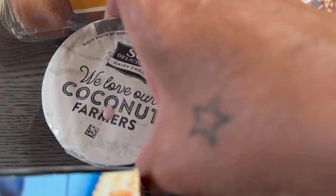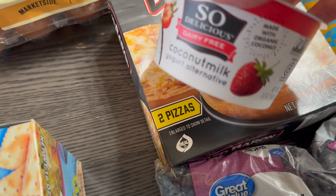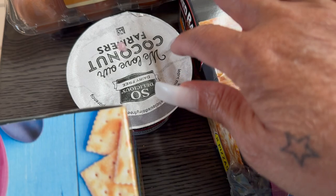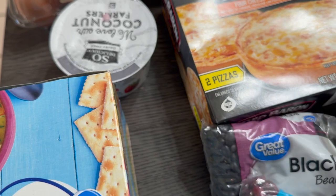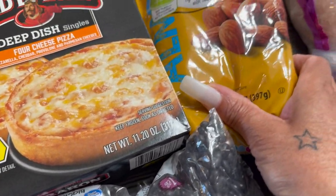I have a few of these yogurts — this is the strawberry, So Delicious brand. Unfortunately, something was in the bag and one of them got a slit, so I had to throw it away. I bought four of these and one blueberry, so I'm upset about that. Then I've got some dry roasted lightly salted almonds, Great Value brand.